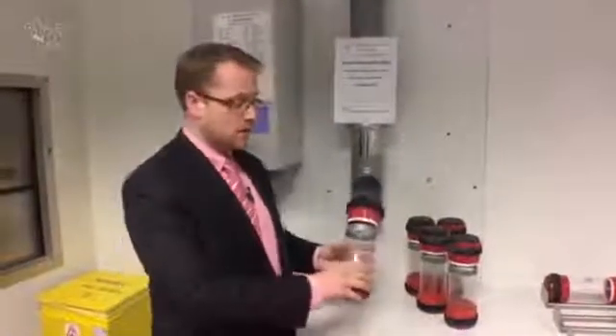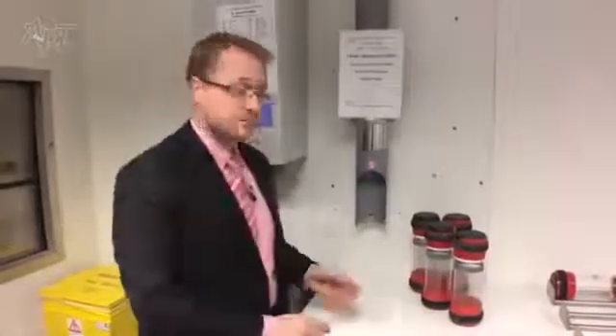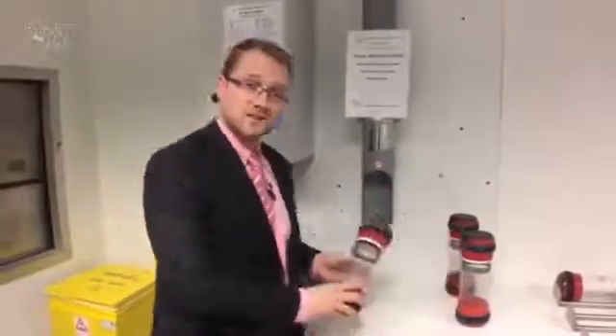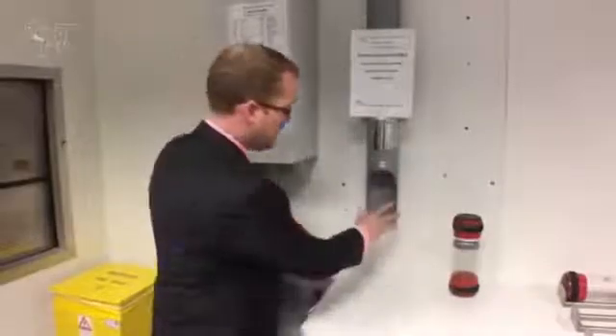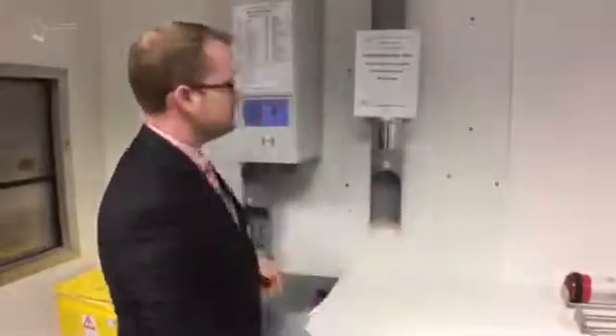To use the CRU, hold the carrier down low and offer it up to the send funnel. You can send up to five carriers consecutively, letting go as the carrier takes off, and mind your fingers.